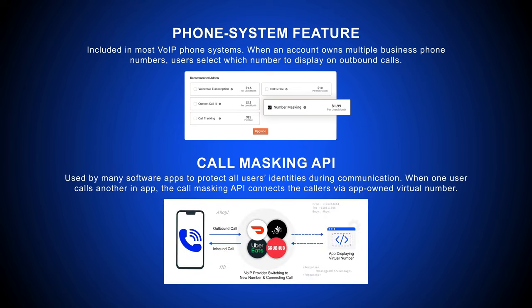On the other hand, many software applications such as ride sharing or food delivery apps use call masking to protect all users' identities during communication. When one user calls another through a ride sharing app, the call masking API connects the callers through an app-owned virtual number.